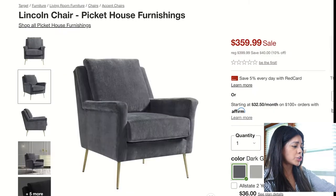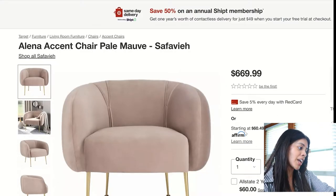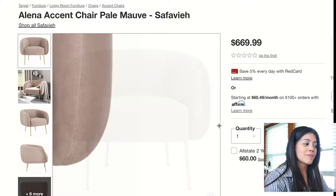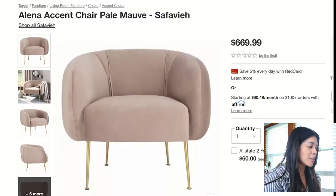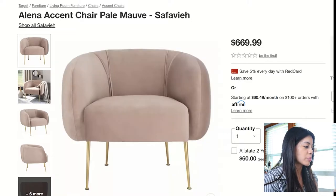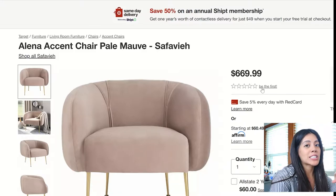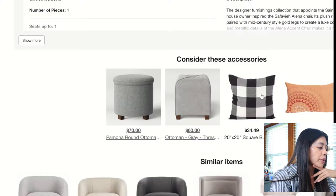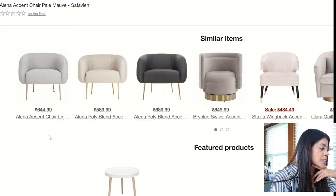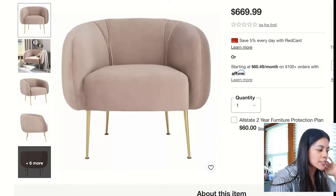The fourth and last accent chair is the Alena Accent Chair. This gives me retro vibes. I love the organic back shape, the arms, and the little brass detailing. It's more expensive than the others, but they have options in fabric — pink, gray, cream, and charcoal. I just really love this one; it's very retro and chic.